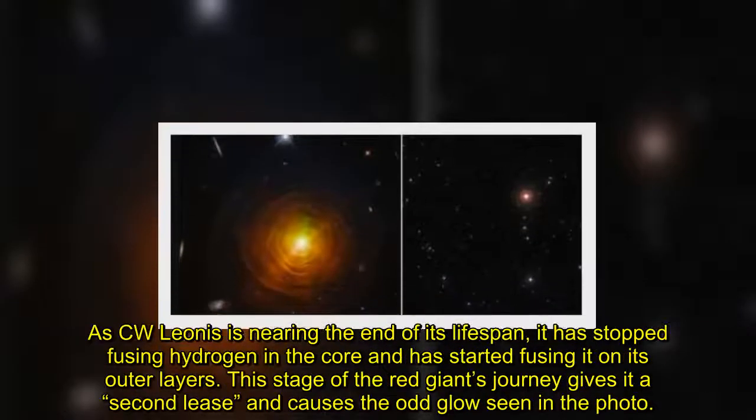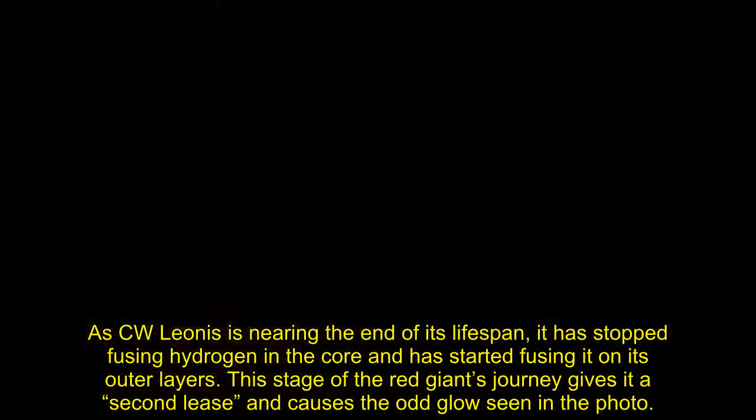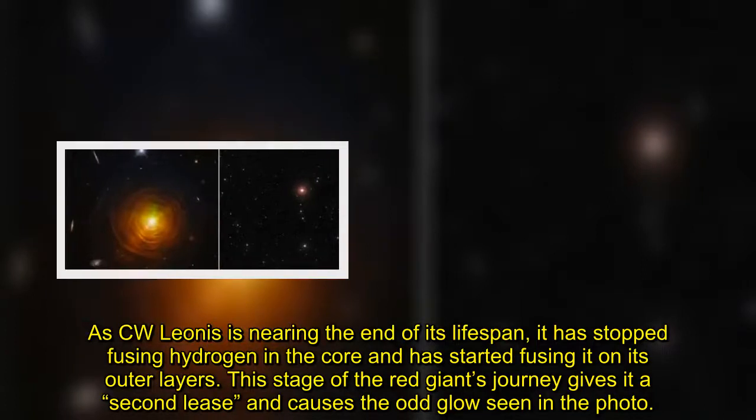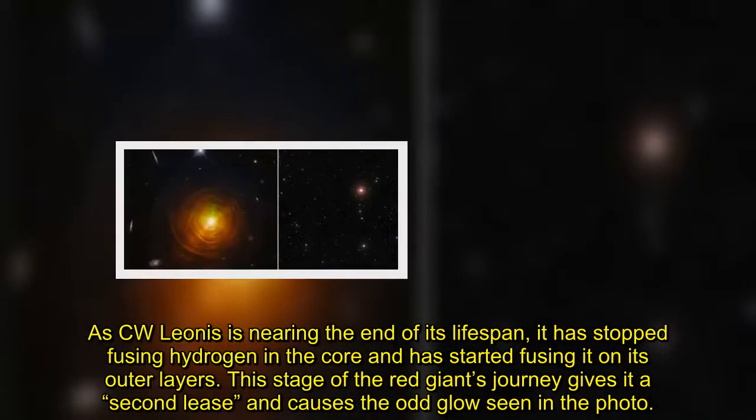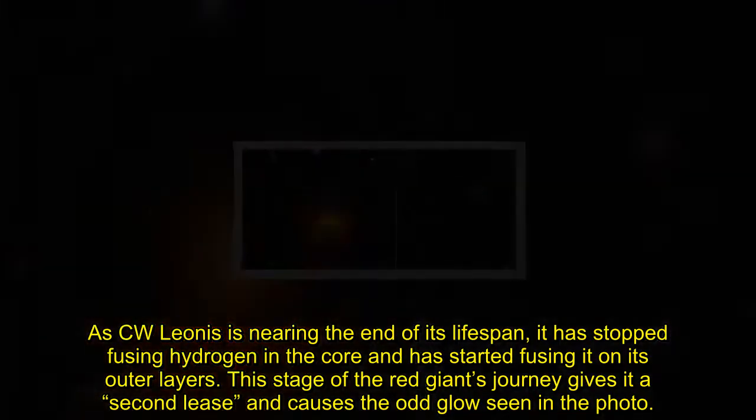As C.W. Leonis is nearing the end of its lifespan, it has stopped fusing hydrogen in the core and has started fusing it on its outer layers. This stage of the red giant's journey gives it a second lease and causes the odd glow seen in the photo.